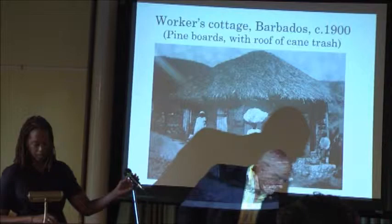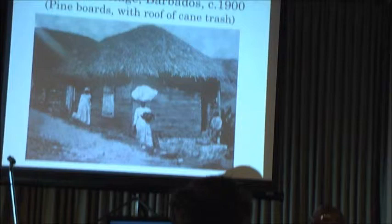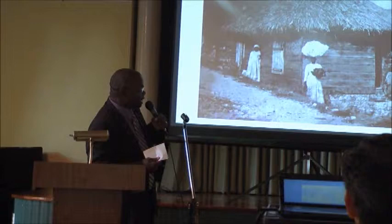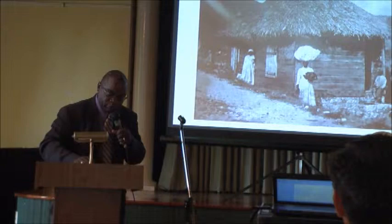General McGill, the chattel house has been compared to slave dwellings and freedmen cottages of the American South. Can you define for our audience what a Freedmen's cottage is? Before I define the Freedmen's cottage, let's talk about some similarities from what I see here and what I do with the Slave Dwelling Project. The Slave Dwelling Project is kind of on the front end of what you've already accomplished. You've done the research and written the book.